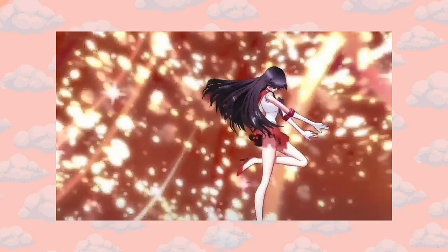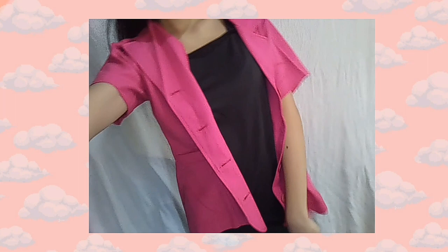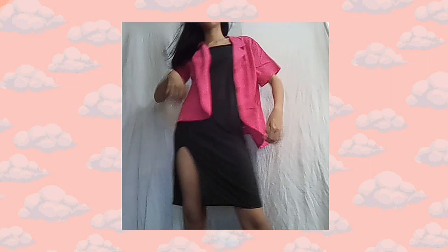So next is Minako Aino from Sailor Moon — she's Sailor Venus, my favorite character actually. This outfit is not really much of a look-alike, but I'm just using these sandals, a black dress that I wore in my other videos, and this pink accessory.